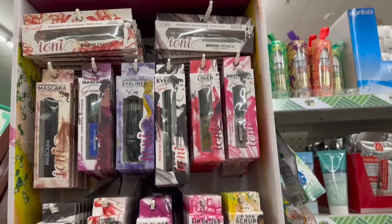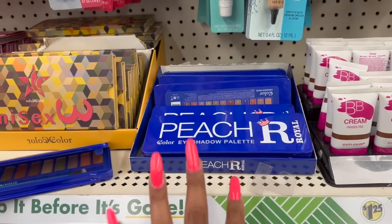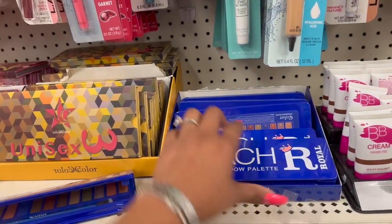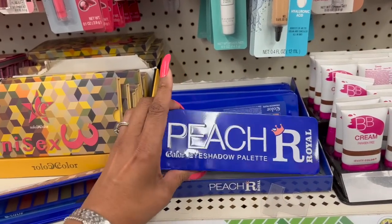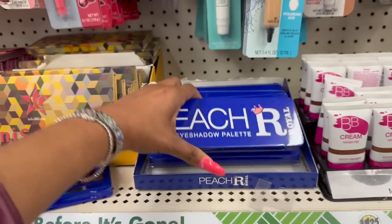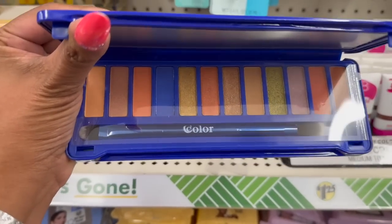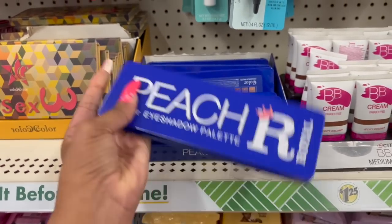Dollar Tree has been amazing these last couple of weeks. They have these beautiful palettes in — tons of them still left at this location. There's a new one called Peach Royal — look at the packaging! You get all these colors. I have one already opened — it comes with a mirror and a double-sided shadow brush. How cool is that?